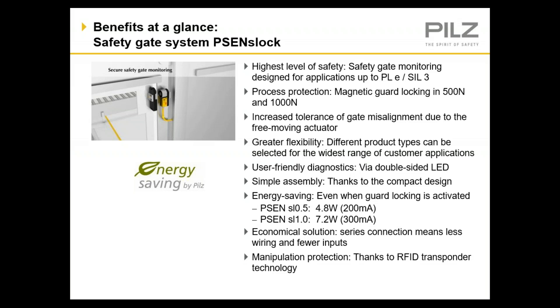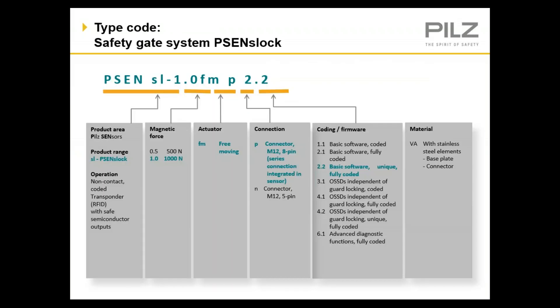There are many benefits when you choose the S-Lock interlock system. Because of the RFID transponder technology, they can achieve up to performance level E when properly installed. We offer the device in either a 500-Newton or 1,000-Newton holding force. All doors are mechanical systems that wear over time and are subject to misalignment. One of the key benefits of this product is its tolerance to misalignment. They have great diagnostics with LEDs located on both sides of the device, so status can be easily determined. The power draw is low, and you can connect them in series to reduce wiring time and use fewer inputs.